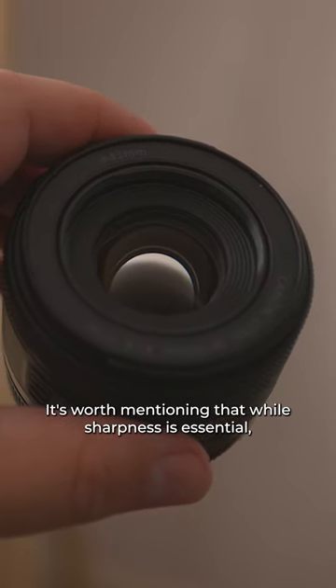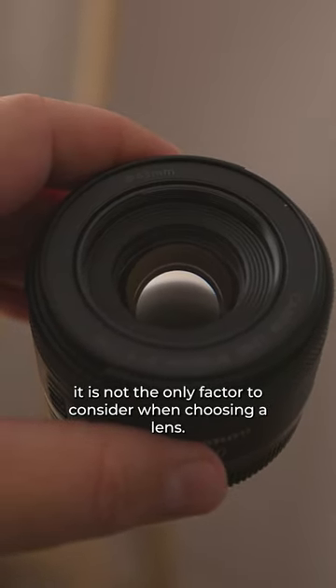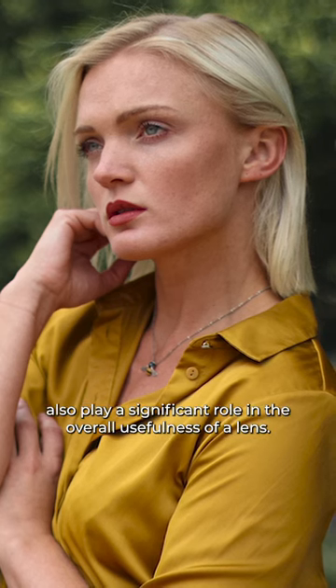It's worth mentioning that while sharpness is essential, it is not the only factor to consider when choosing a lens. Factors such as bokeh, focal length, and versatility also play a significant role in the overall usefulness of a lens.